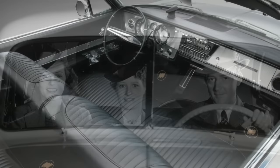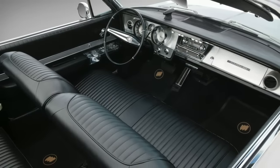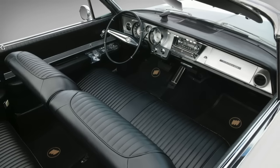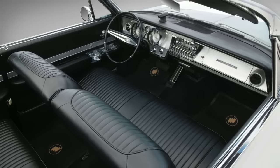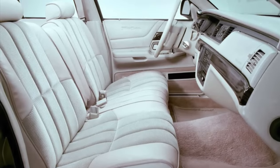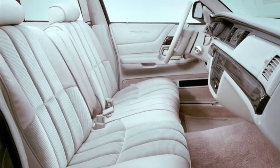The introduction of the center console meant that many new cars simply didn't have the space. But if you were a kid in the 1970s and 80s, there is no doubt you rode around on that front bench seat. The Crown Victoria was one of the last modern sedans to offer bench seating. Other than that, bench seats in sedans were abandoned altogether.